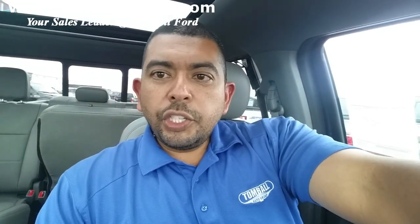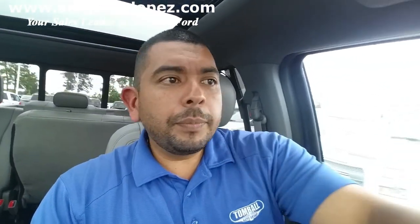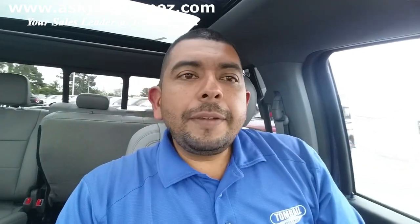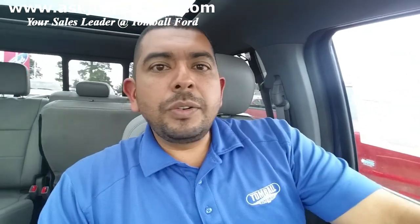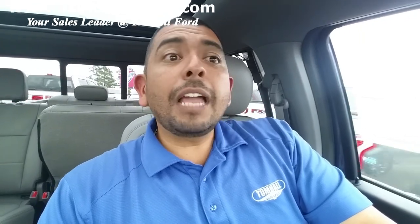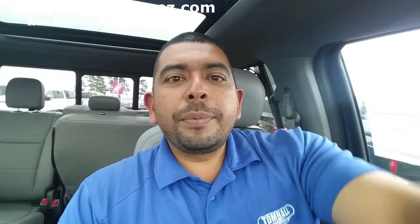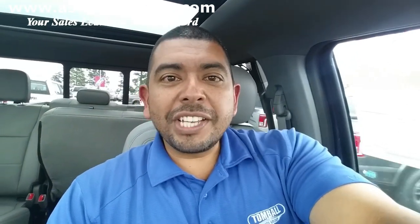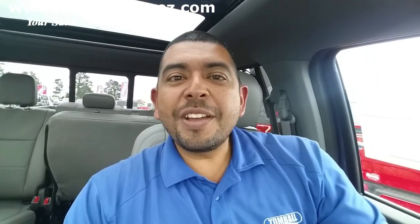Thank you so much for tuning in and allowing me to show you a little bit about the F-150 lineup and the different trim levels. I know it can be a little bit confusing even for us sales consultants because there's just so much information on these vehicles. But if you guys have a question that wasn't answered on this video, leave it down in the comments — I'd love to respond back to you. If you'd like me to do a video on a specific Ford vehicle, let me know as well. Again, this is Jorge Lopez, your sales consultant over at Tomball Ford. Do not forget to hit the like button and subscribe to the channel so that you don't miss any other videos. Thank you again and you all have a blessed day.